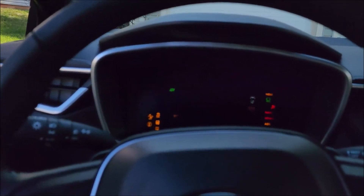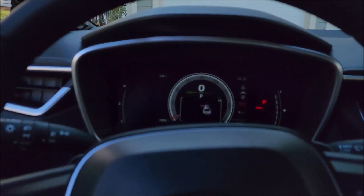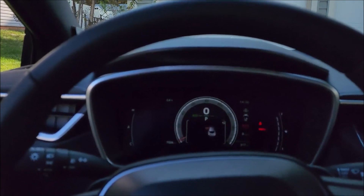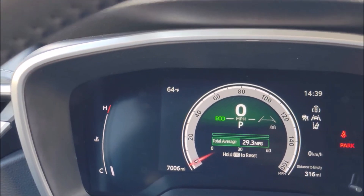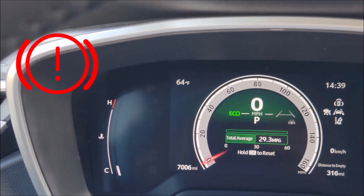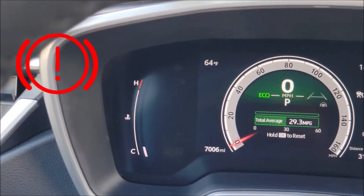So what do the exclamation warning lights — red and yellow color — mean in the Toyota Corolla? Exclamation warning lights in the Toyota Corolla dashboard have to do with your braking systems. Many people probably don't know this.